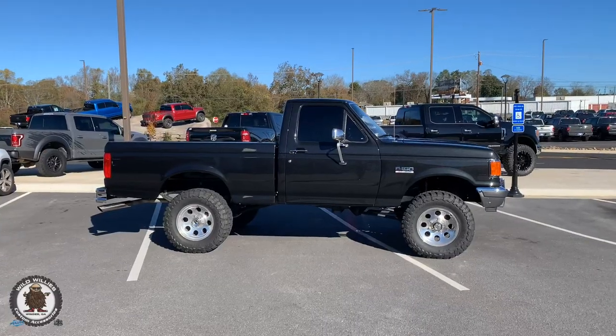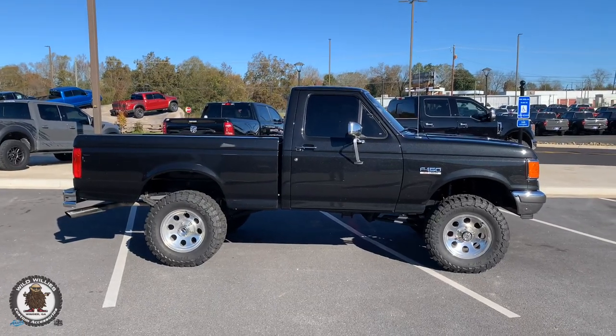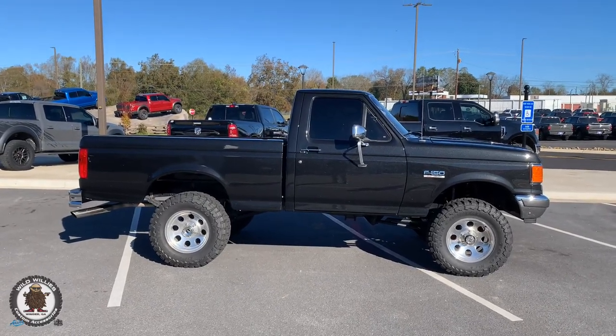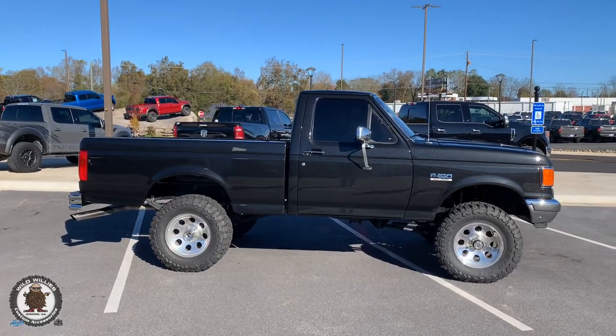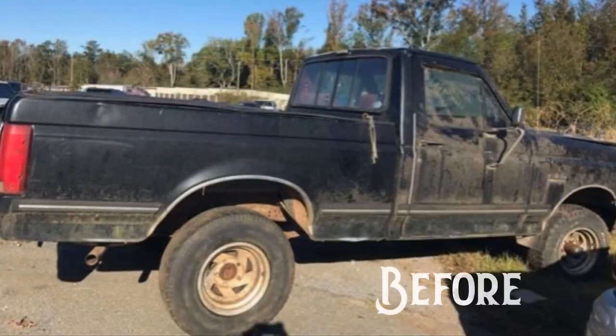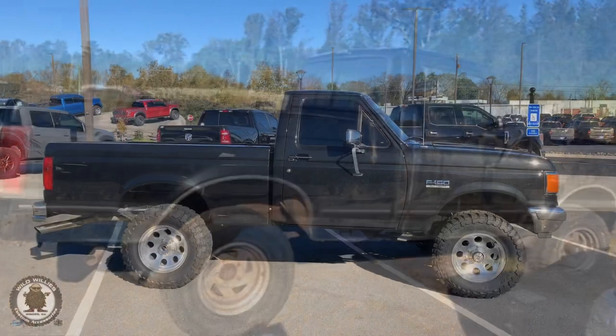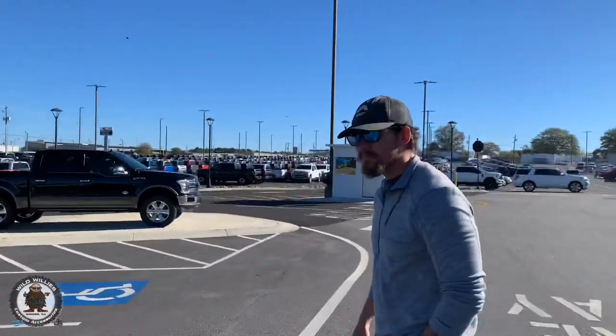Alright guys, got a special one for you today — something out of the ordinary but an old school classic. A 1991 Ford F-150, just a beautiful truck, bought here originally new. I want to let Taylor and his dad do a little bit of talking too — they're the owners and have brought this thing back to life with our help.